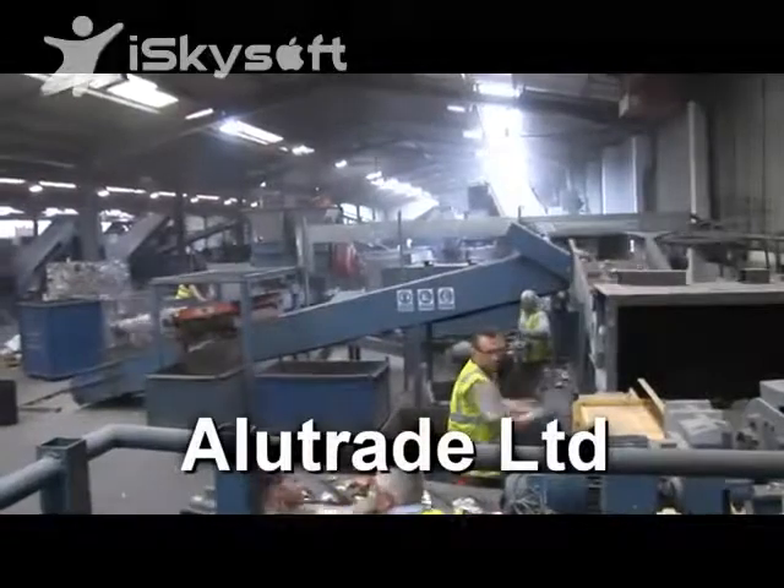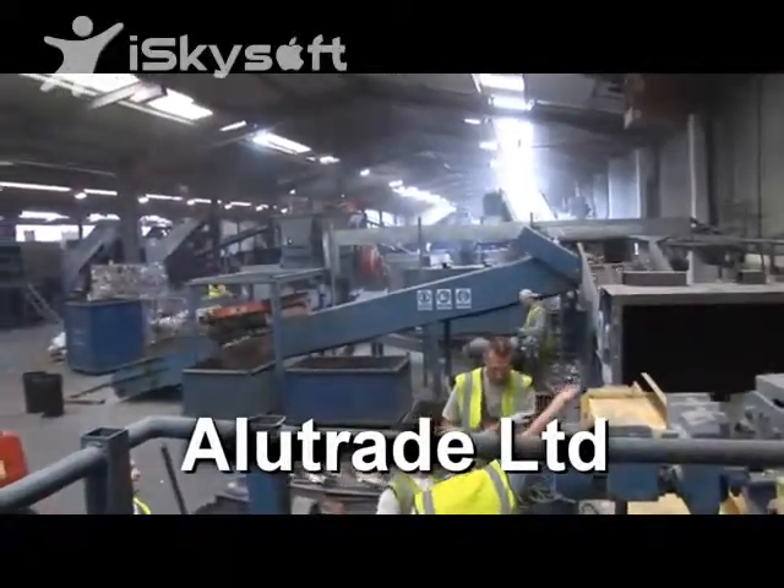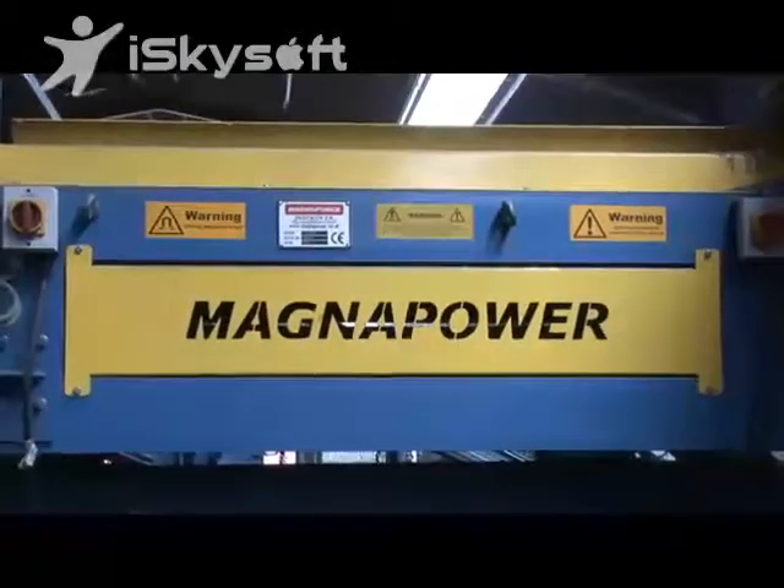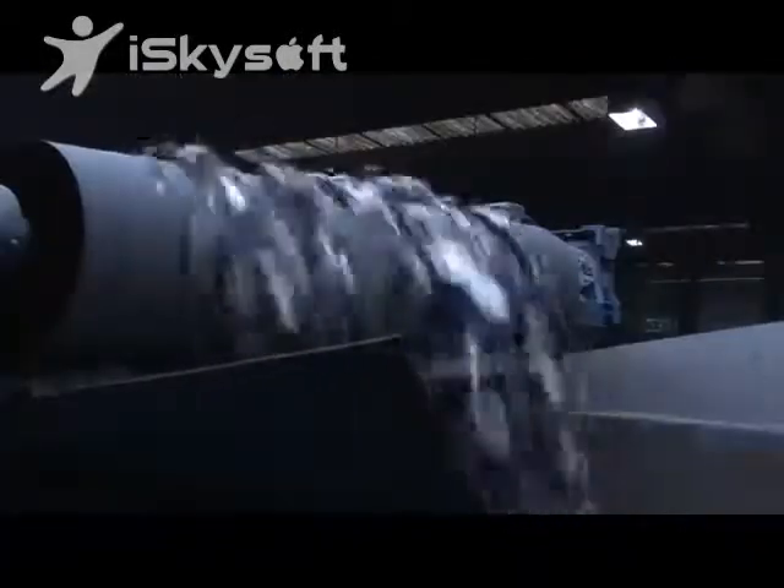Alutrade are a aluminium reprocessing company. We have two sites, one in Albury and one here in Redditch. We've worked with Magnapower for the last ten years and we've found their units to be very reliable and efficient. They also give us the quality of material that we want.